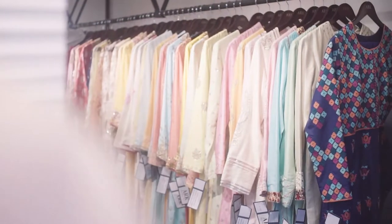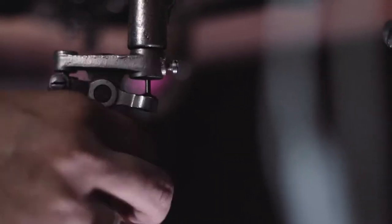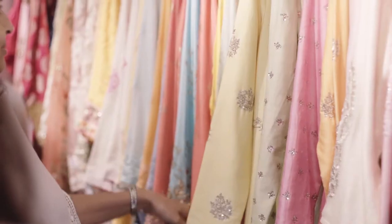Ark is a clothing store for women. We've been in the field for 22 years, and we specialise in hand embroidery and machine embroidery. People do recognise Ark as a brand now.